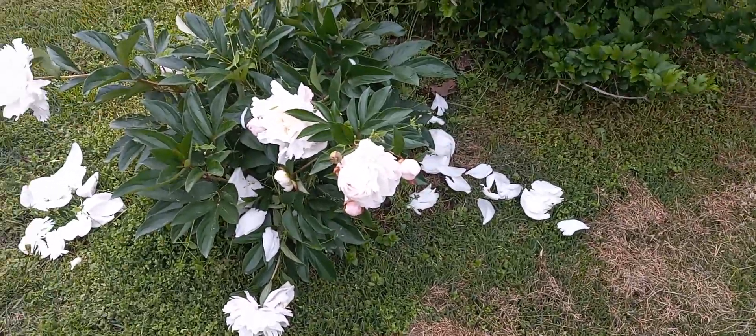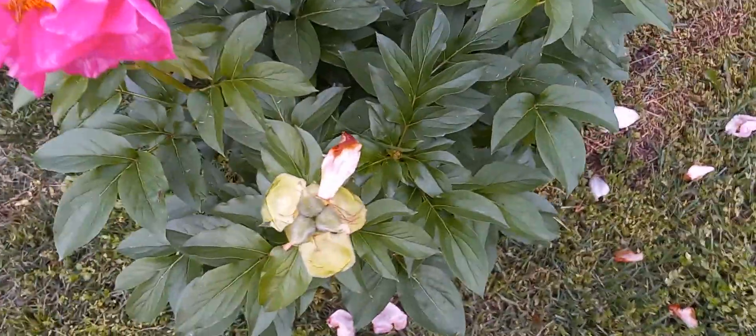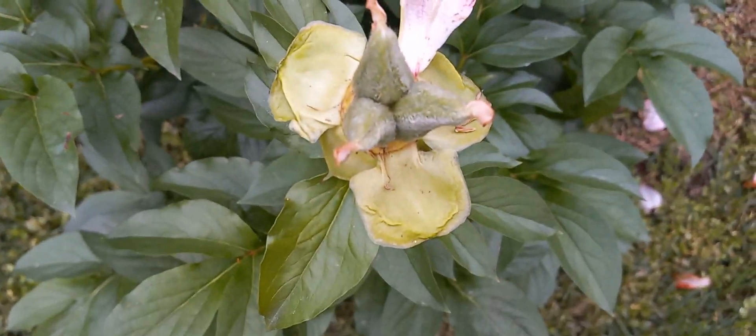We've got a few more buds to go. This is a really nice one that's been blooming the last couple of days. The rain has kind of knocked off the flowers. Now these are actually seed pods — whether they're fertile or not I'm not really sure, but those are the seed pods for these peonies.